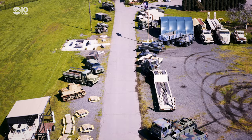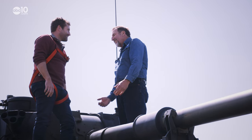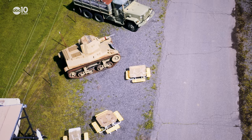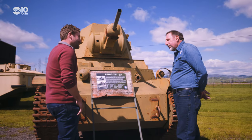Like I tell all the kids when they come in here: it looks like a tank, smells like a tank — it's a tank. You'll find tanks big and small at the museum, including this rare World War II Marmon Harrington tank. Out of the 65 built, there are only three left in the world.